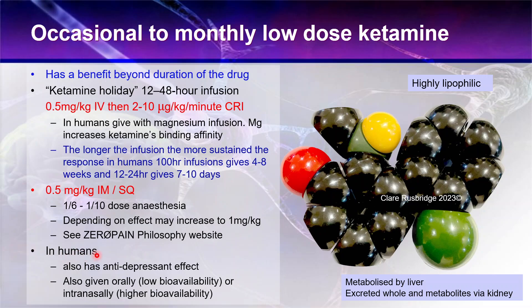In humans, ketamine given in this way also has an antidepressant effect, which is important to bear in mind in neuropathic pain because it activates those limbic centers and has an impact on animals' mental health. A lot of owners do report their animal seems much brighter after ketamine, and sometimes I wonder if it's the antidepressant effect. In humans it's also given orally - where it has very low bioavailability - or intranasally, which has a much higher bioavailability. Intranasal would actually be the best means of giving ketamine if it weren't for so many legal issues associated with prescribing it that way, simply because it goes straight to the brain via the olfactory nerves and the lymphatic system.